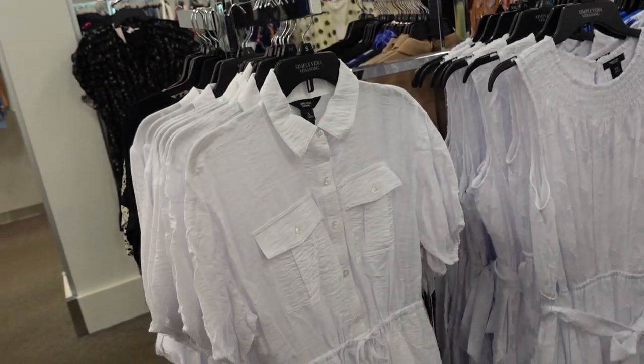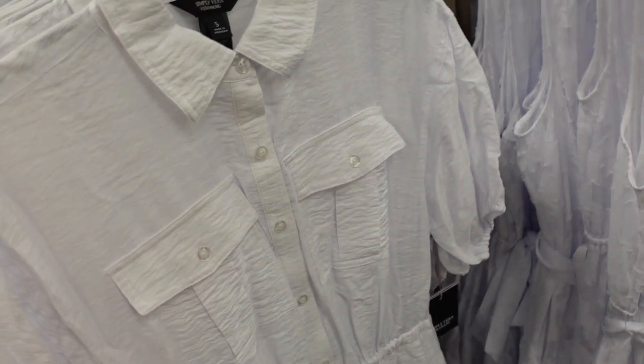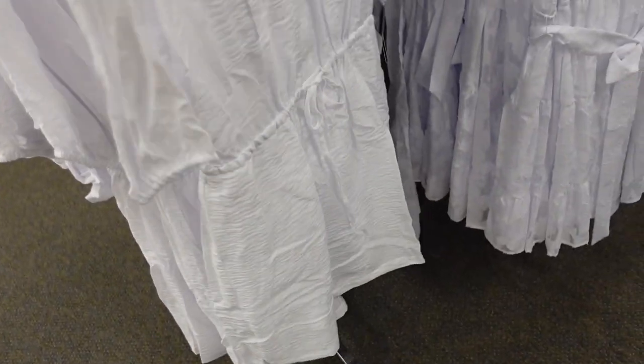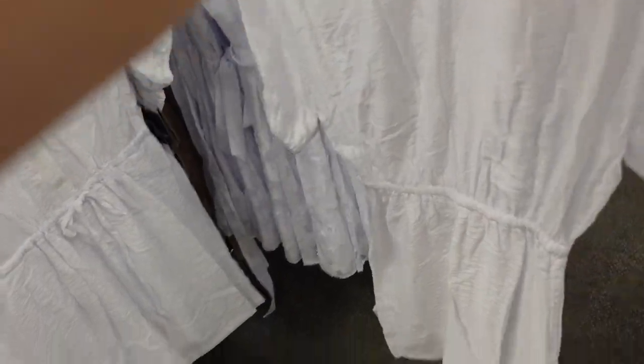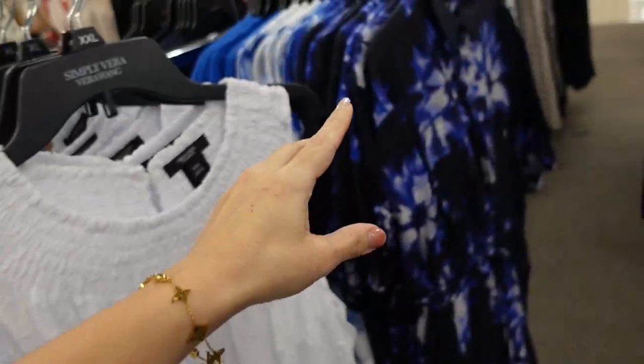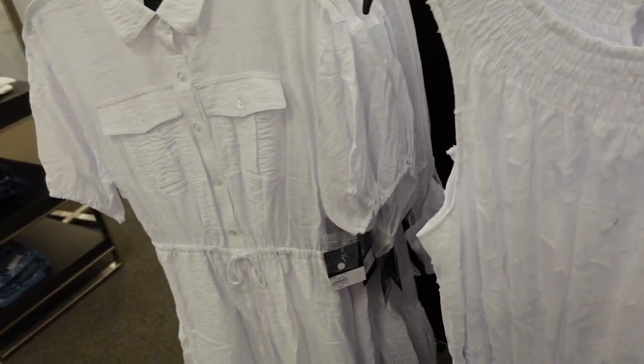New dress from Simply Vera. This one has that smaller collar, buttons up into the waist with a drawstring, two flat pockets, a balloon sleeve, and it's flowy with pockets. The elastic continues around the back. Comes in white and also a blue print. Regularly $64, on sale for $44.80.